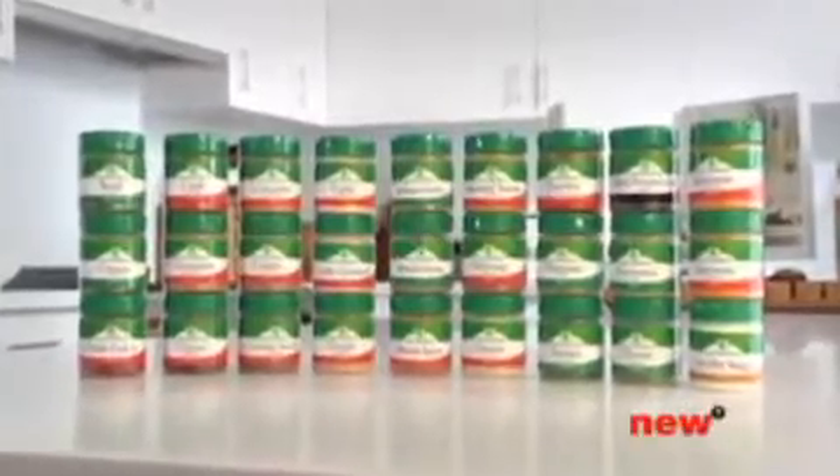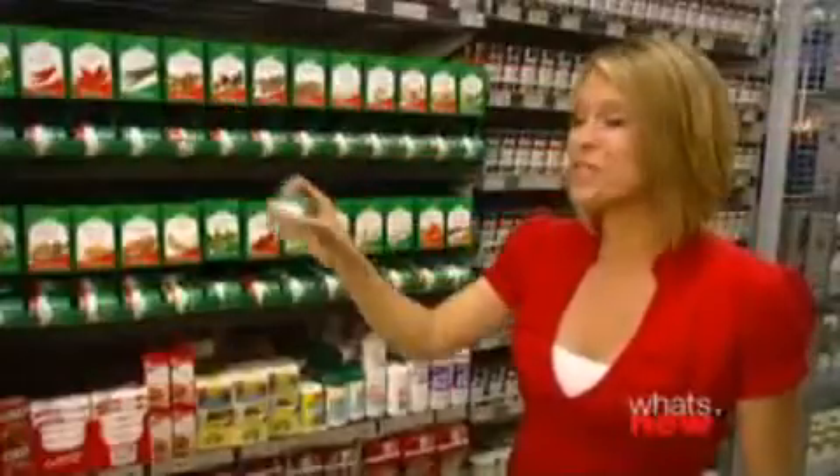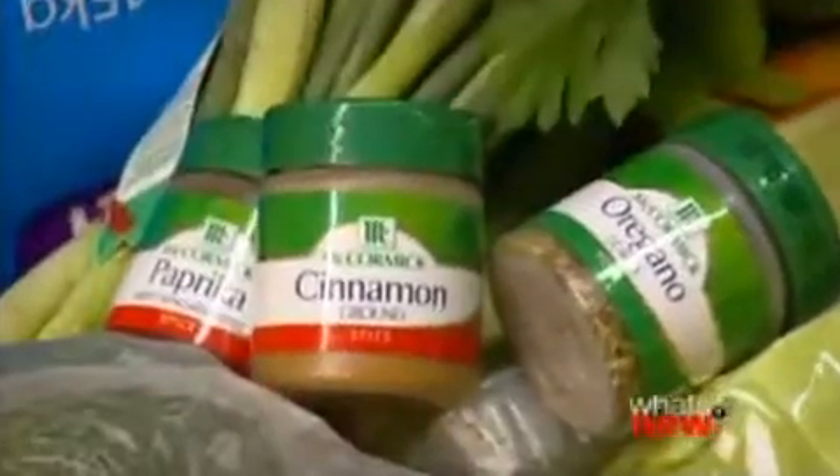McCormick Herbs and Spices now come in these convenient little tubs which are easy to open and use, and they're stackable for easy storage. There are 26 best selling varieties to choose from and, best of all, they're great value. It's never been easier to enjoy your favourite herbs and spices with McCormick.